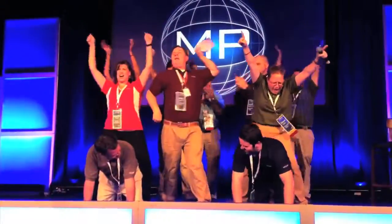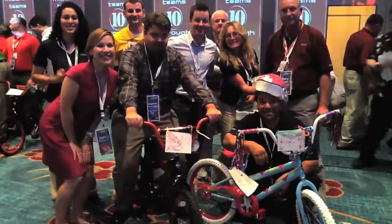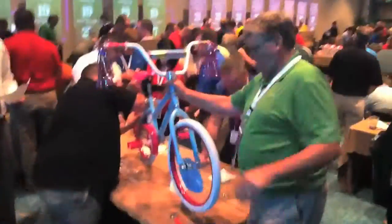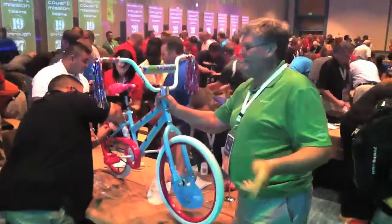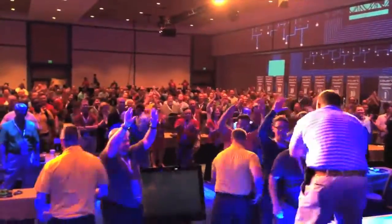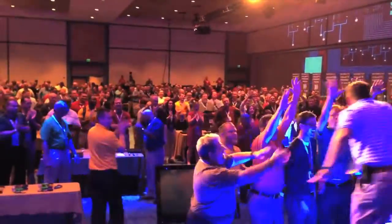Our Bike Build Charity Team Building Program will strengthen your team and touch their hearts. Bike Build Donation is one of our most popular give back team building programs, and every bicycle your group builds comes with a cool helmet and a lock for safety. Organization, delegation, communication, and some mechanical skills will be put to use to complete this fun and engaging program.